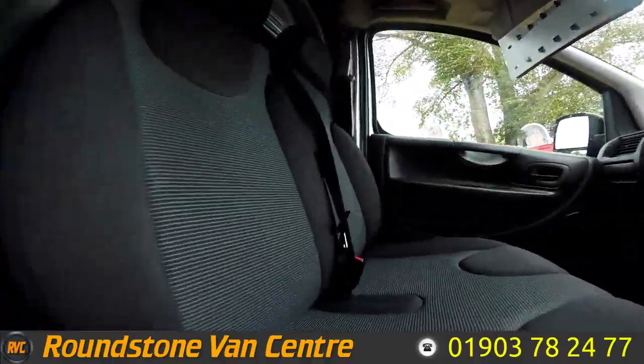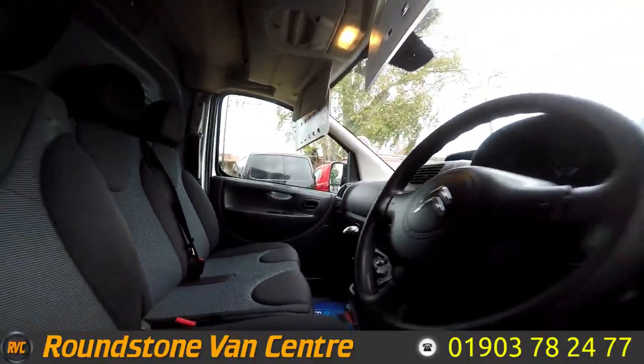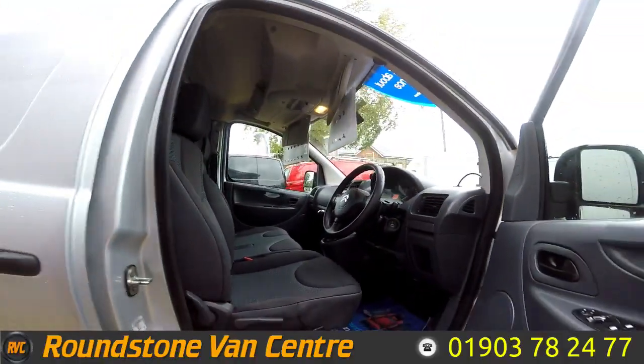I've shown you to the front of the cab — you can see it's been kept in very good condition and there are no signs of any rips or tears in the seats. Overall it's been very well looked after.